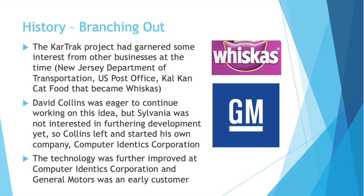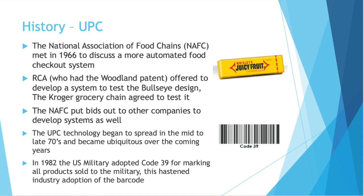David Collins was eager to continue working on his idea, but Sylvania was not interested in furthering development yet. So Collins left and started his own company, Computer Identics Corporation, where the technology was improved and further developed. GM had a facility in Flint, Michigan that used the technology to identify transmissions — they were one of the early customers of Computer Identics Corporation. So you can see this concept is beginning to grow: a few people here, a few people there, some early test versions of the idea that don't really pan out.